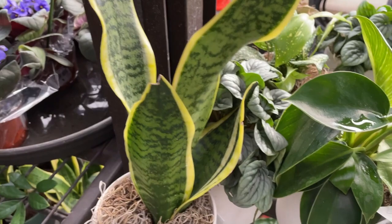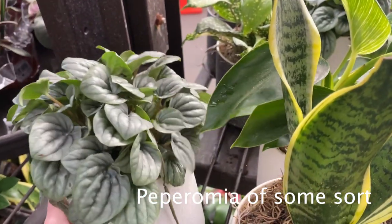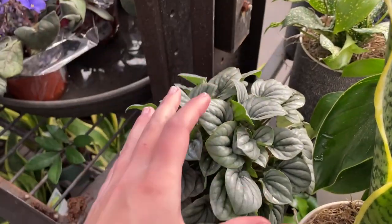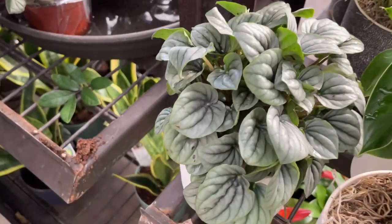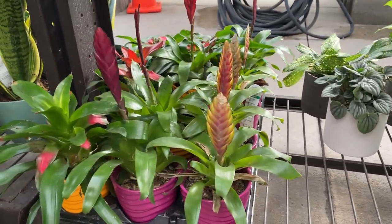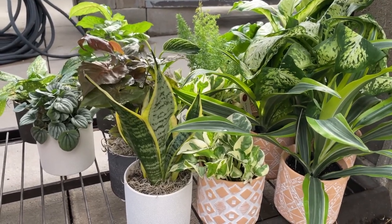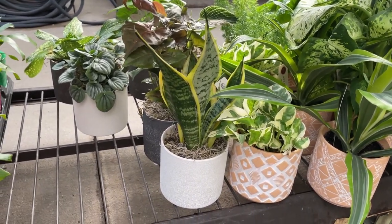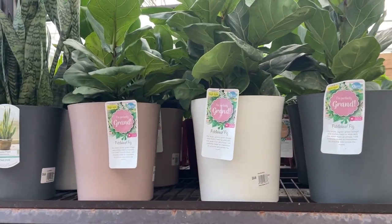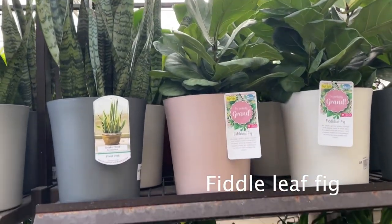It looks like there is another peperomia back here too. Obviously a snake plant that I just moved. I'm going to go ahead and assume these are all the same prices, but I'll look anyway — yeah, $17. That's a really cute peperomia, I like it. And yeah, some bromeliads, more syngonium, Dieffenbachia. This is not a bad selection compared to what I normally see. Up here are some fiddle leaf figs for $25 — I see those a lot.